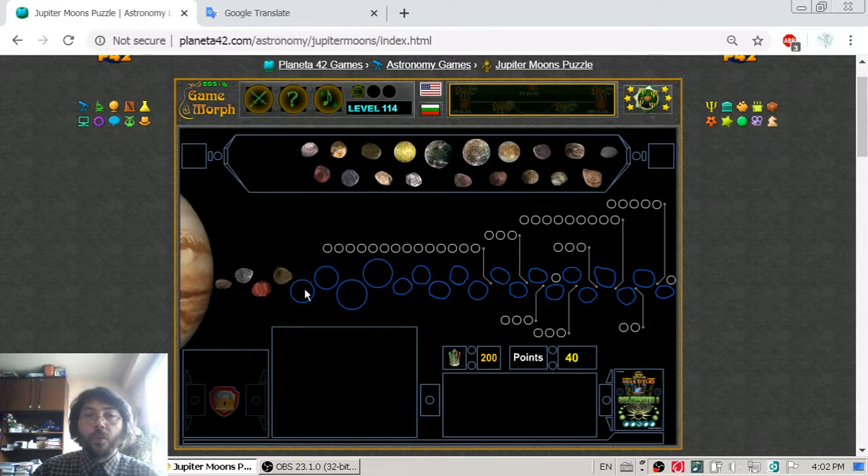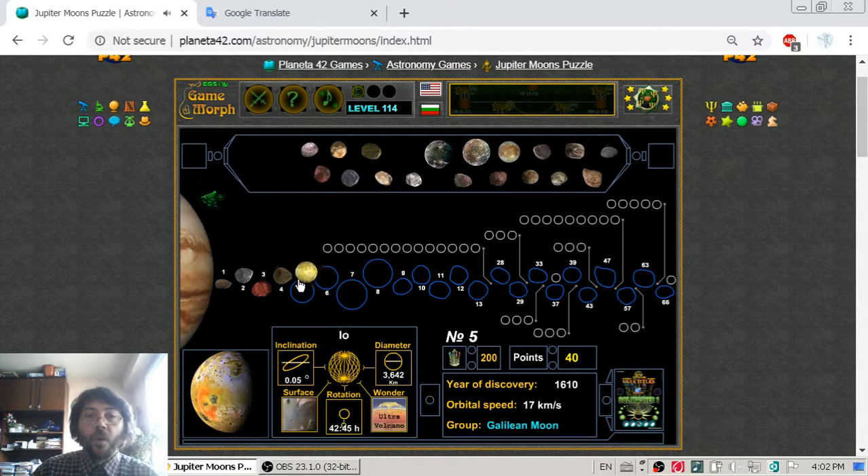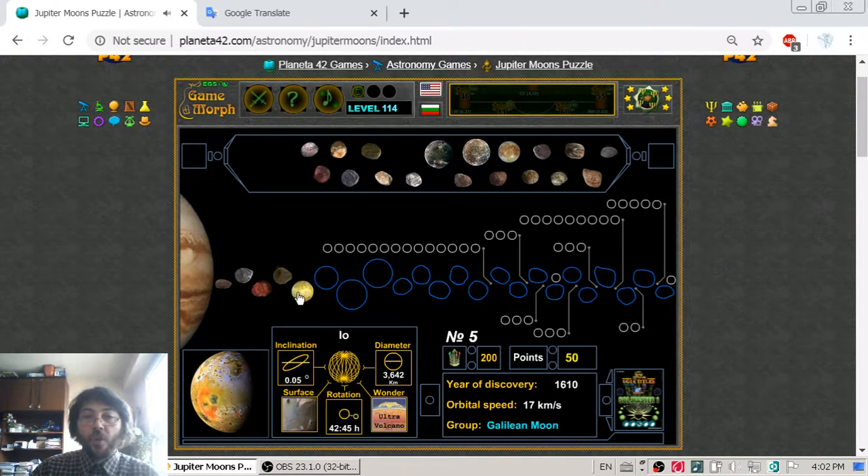Now we are going to the bigger moons, beginning with Io — natural satellite number five — which belongs to the Galilean moons group. Io is the most volcanic body in the whole solar system.